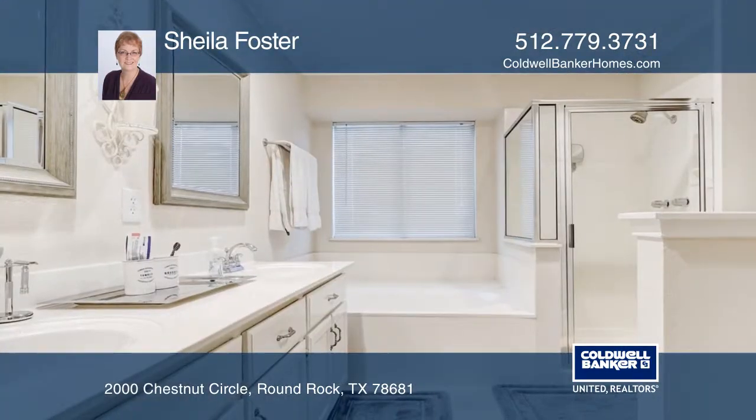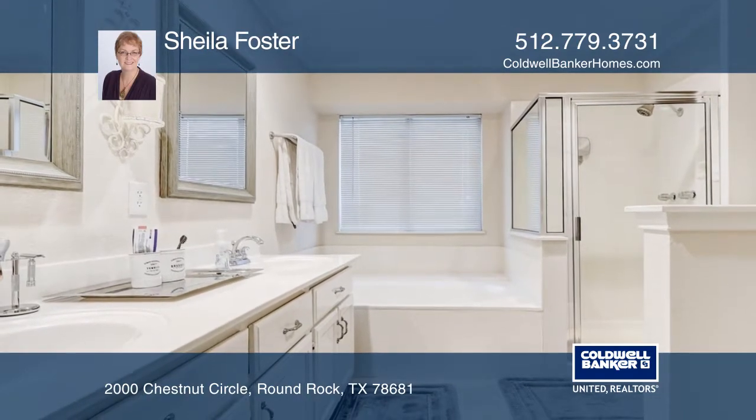Check out the master suite with a walk-in organizer closet, a double sink vanity, and a separate shower.